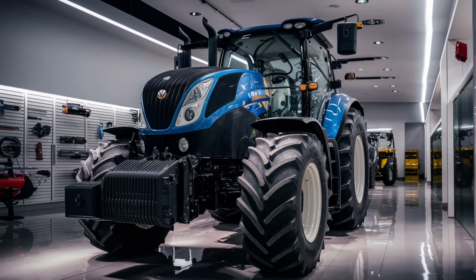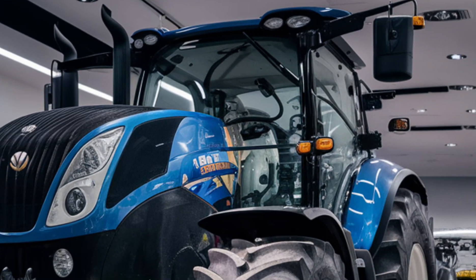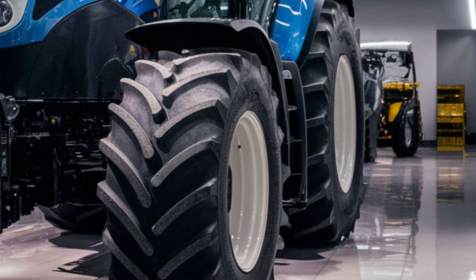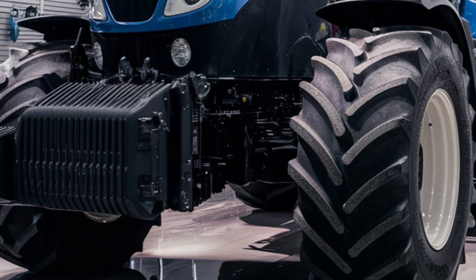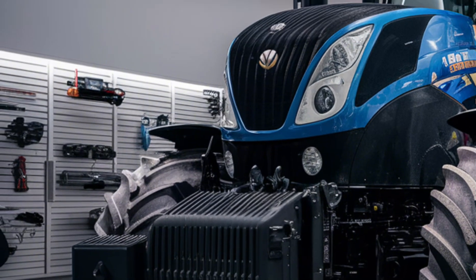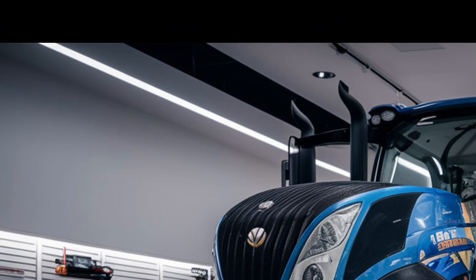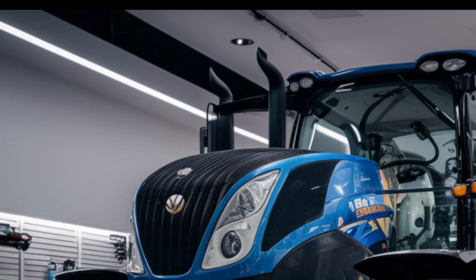In conclusion, the New Holland T9 tractor is a versatile, powerful, and efficient machine designed to meet the demands of modern agriculture. Its advanced technology, superior comfort, and customizable configurations make it a leader in its class. Whether you are plowing, planting, or hauling, the T9 is built to perform. With its exceptional power, efficiency, and durability, the New Holland T9 is not just a tractor — it's a game changer for your farming operation.